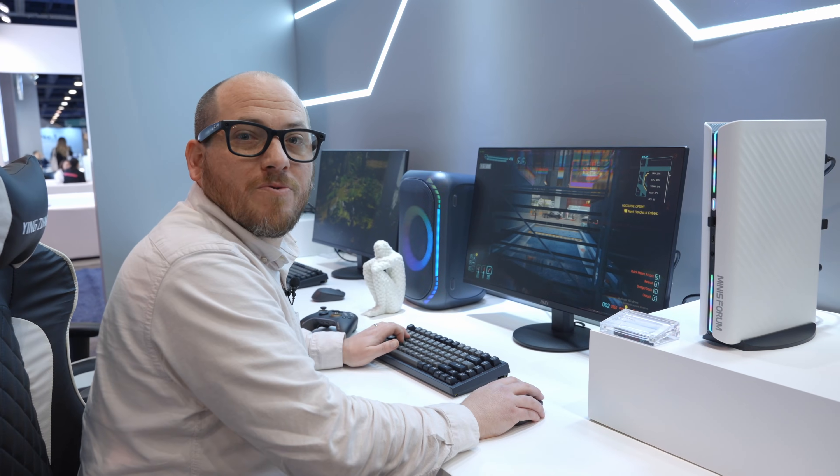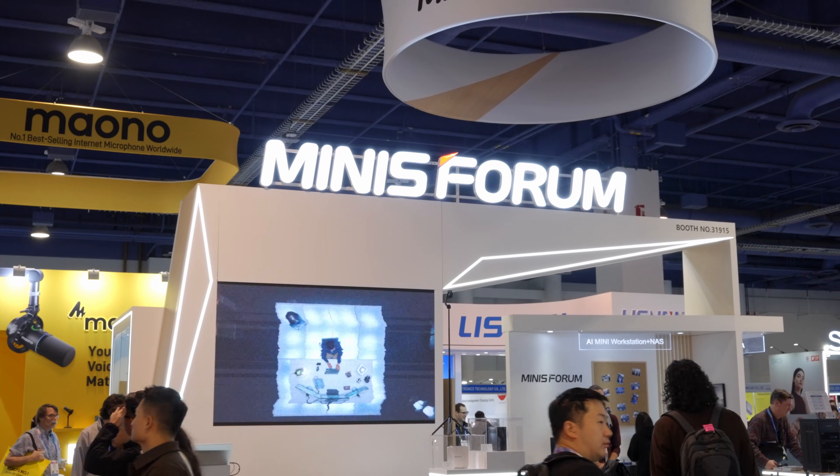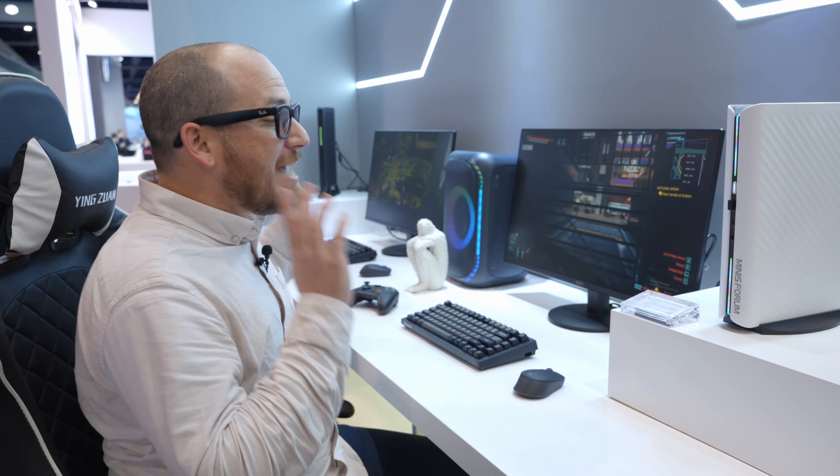I am obsessed with mini PCs. I want to take as much computer as I can and crush it all the way down into the smallest computer I can, and there's no better place to do that than at CES. Oh hello, I didn't see you there. I'm here at one of my favorite booths at CES because there are so many mini PCs, especially these two gaming PCs.